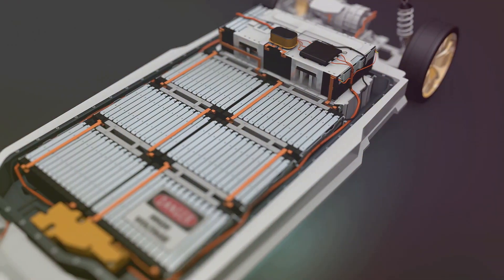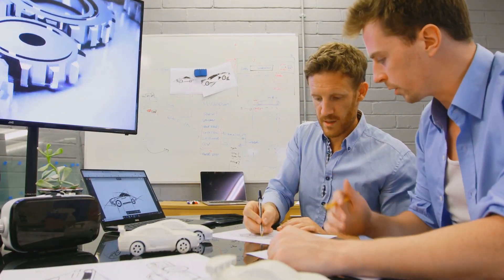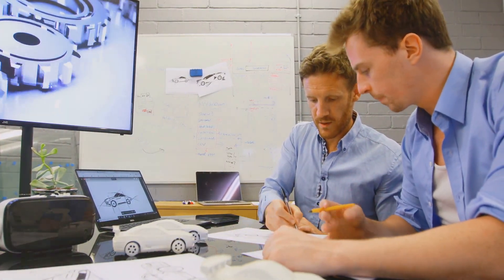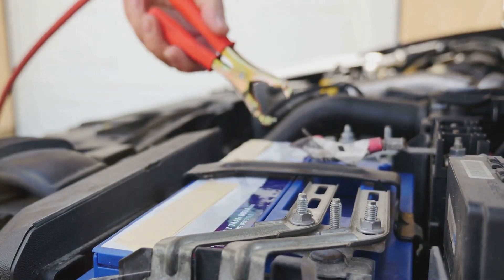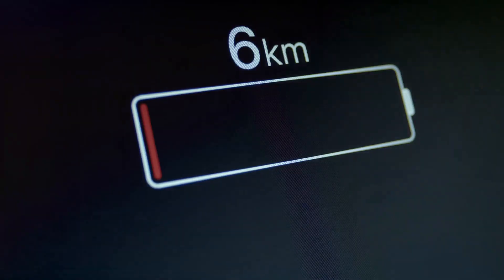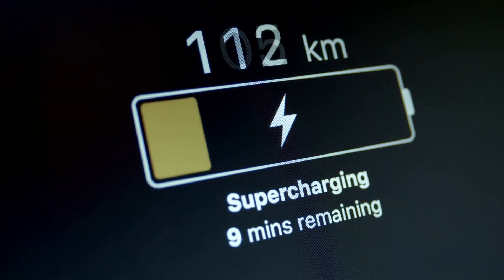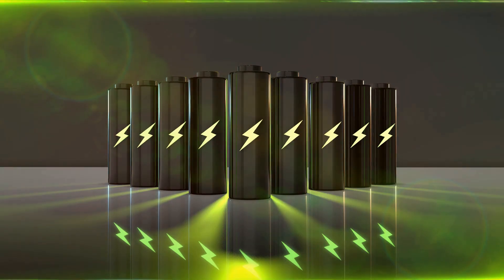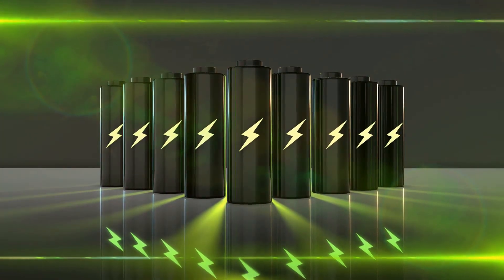Every millimeter counts when it comes to battery design. CFD simulations allow engineers to fine-tune the shape, size, and arrangement of battery components to maximize performance. By tweaking the design and testing virtually, engineers can optimize for crucial factors: energy density, power output, and charging speed. This iterative design process leads to batteries that store more energy in the same space and can charge faster than ever before.